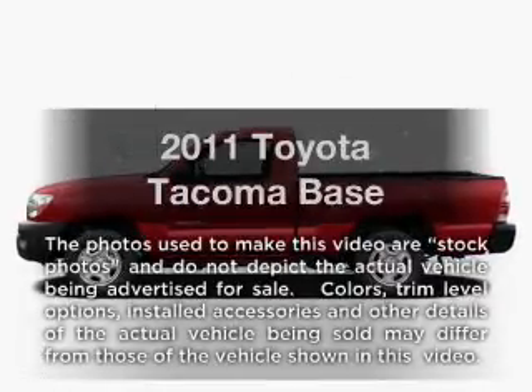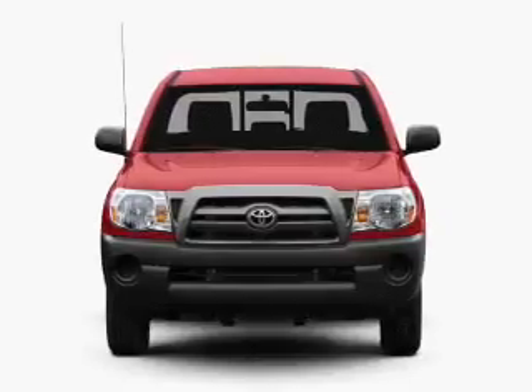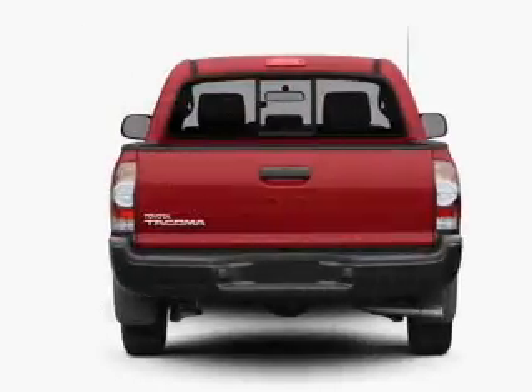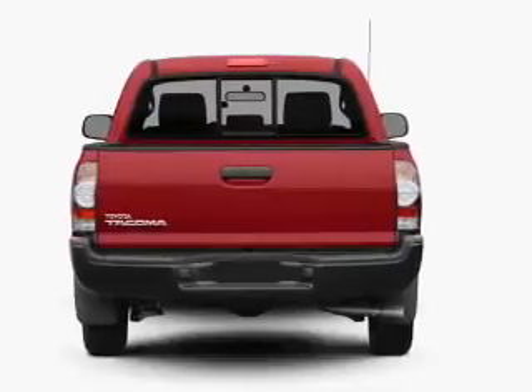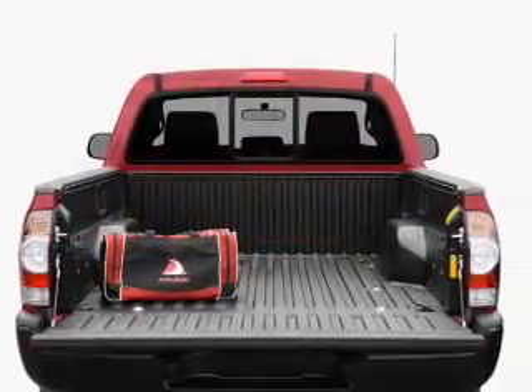Imagine yourself in this 2011 Toyota Tacoma. If you're looking for an automobile with great attributes, look no further. With an efficient four-cylinder engine that responds smoothly to its automatic transmission, the anti-lock braking system will help deliver you safely to your destination.